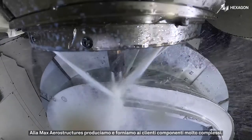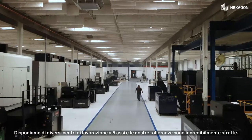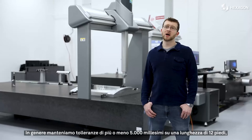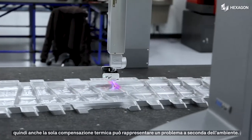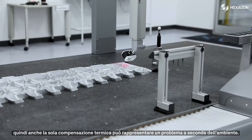At Max Aerostructures, we machine and provide customers with very complex parts. We have multiple 5-axis machining centers and our tolerances are incredibly tight. We typically hold tolerances of plus or minus five thousandths over a 12-foot distance, so just the thermal compensation alone can be challenging from environment to environment.